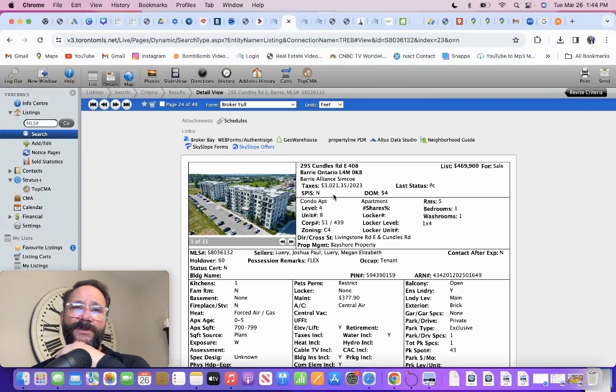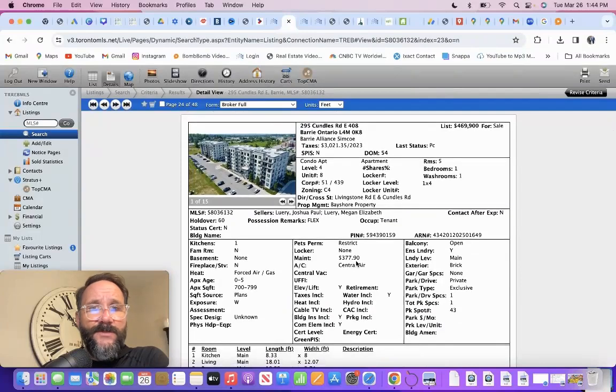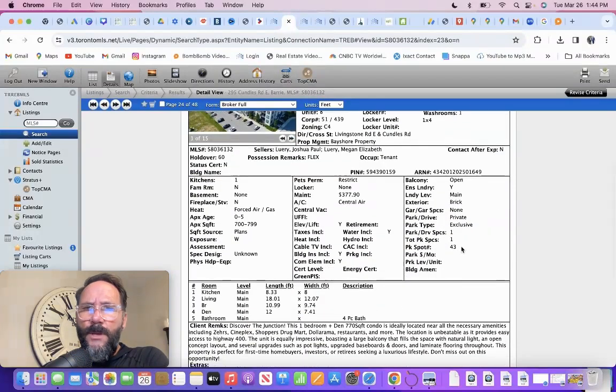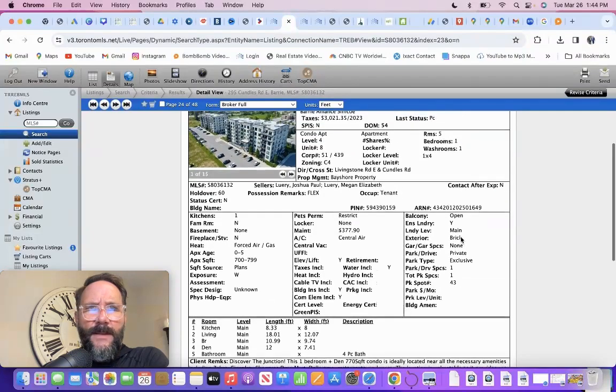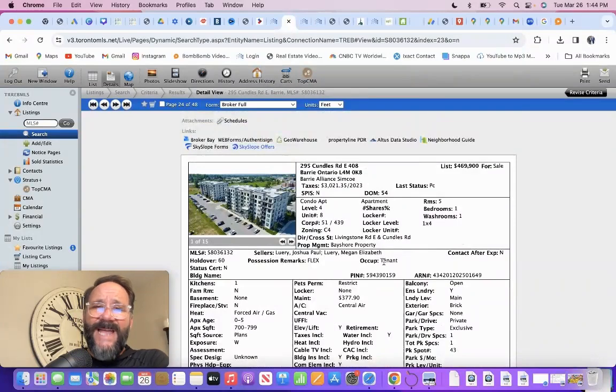295 Cundall — this is close to the Lakeside one, right on Cundall Street. One bedroom, one bathroom, small. Well actually not bad — 700 to $799. Condo fees manageable: $377.90. Zero to five years old — this is about three years old. No underground parking. Listed 54 days. It's tenanted.